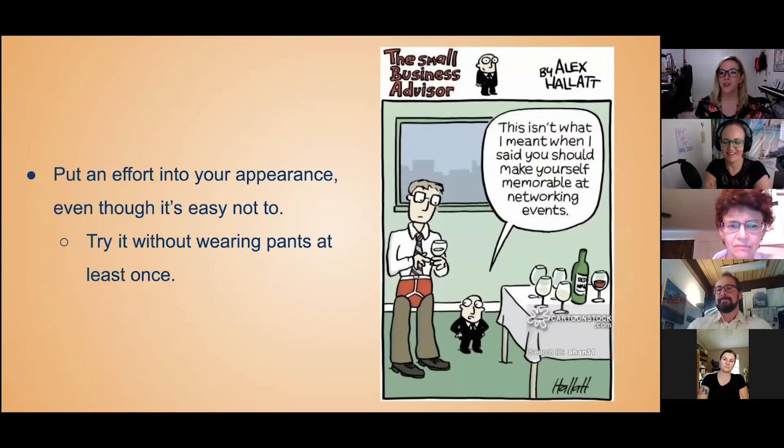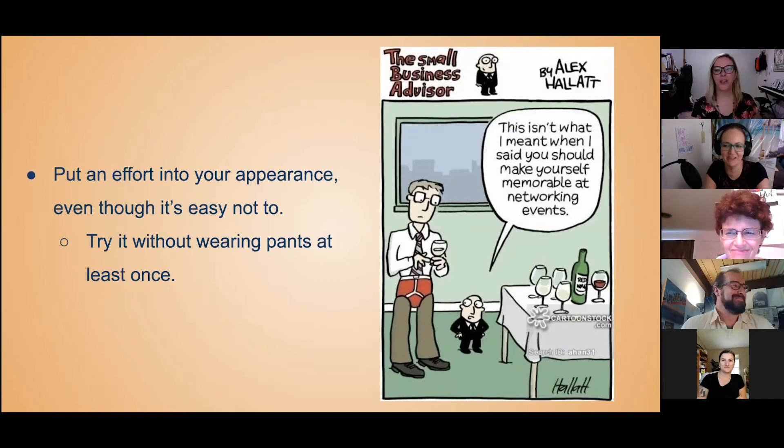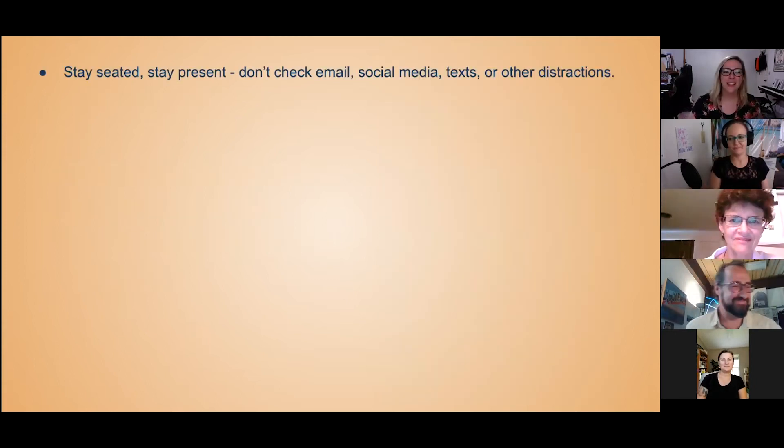Tia has a personal recommendation: just try it without wearing pants at least once. It's just a freeing thing — it's your little secret, don't tell anyone, and don't stand up. If you're not that adventurous, you can do what I sometimes do for very early meetings: wear your pajama pants on the bottom, throw on a nice top, and stay seated and present.